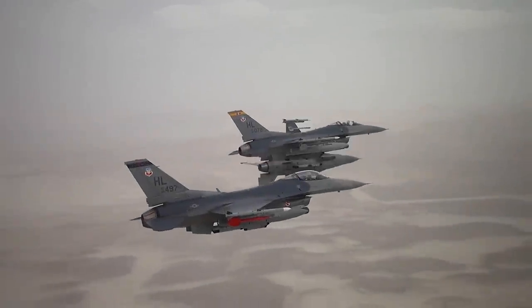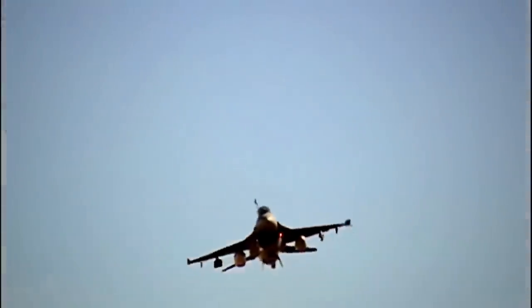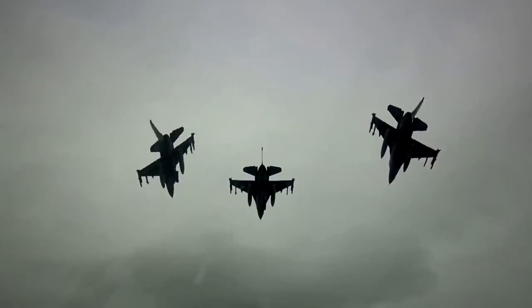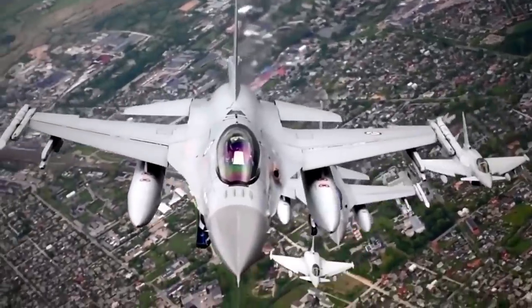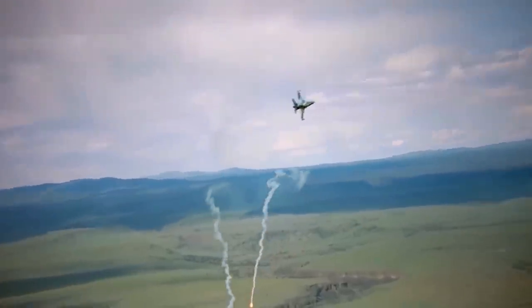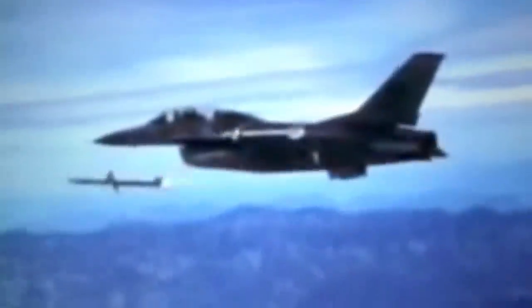The General Dynamics F-16 Fighting Falcon is a compact, multirole fighter aircraft that is highly maneuverable and has continually proven its worth during dogfights in air-to-air combats and air-to-surface attacks. The Falcon has rightfully earned its second nickname, the Viper, for its agility and strong resemblance to the audacious snake, known for striking its prey when it least expects it. Over 4,700 F-16 Fighting Falcons have been built since its introduction in 1976, and their astonishing performance and relatively low cost have made them the fighter aircraft of choice for the United States and many of its allies.